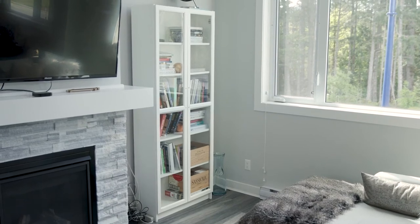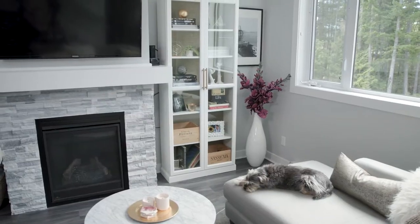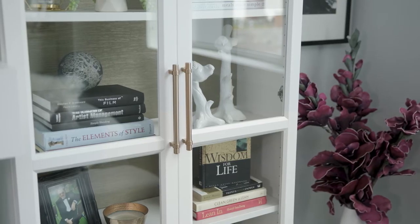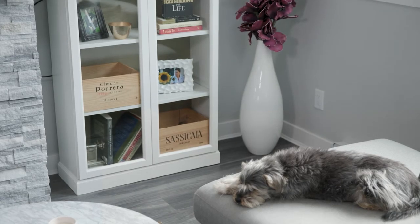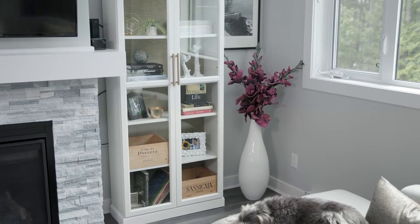I took this really inexpensive IKEA bookcase and put some glass doors on it. We drilled two holes and put some fancy handles on there to really dress it up a little bit. Windsor Plywood cut some molding for the bottom for me, so it actually has a base mold on it now and it looks a little bit more like a high-end furniture piece.